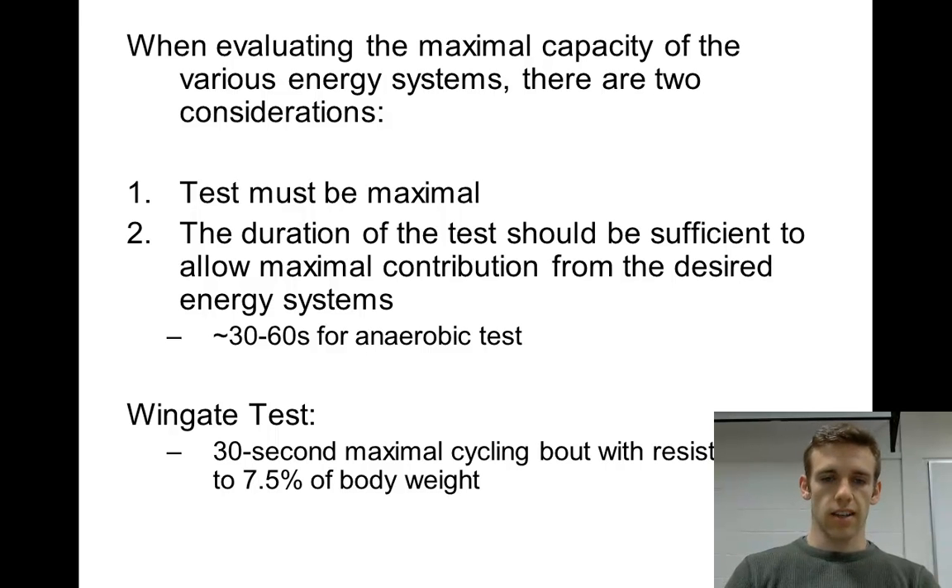For the Wingate test, it's 30 seconds of maximal cycling, and the resistance is 7.5% of your body weight in kilograms. You can convert pounds to kilograms by dividing by 2.2. For example, at 80 kilograms, 7.5% of 80 is 6 — so 6 kilograms is the resistance used on the cycle ergometer.